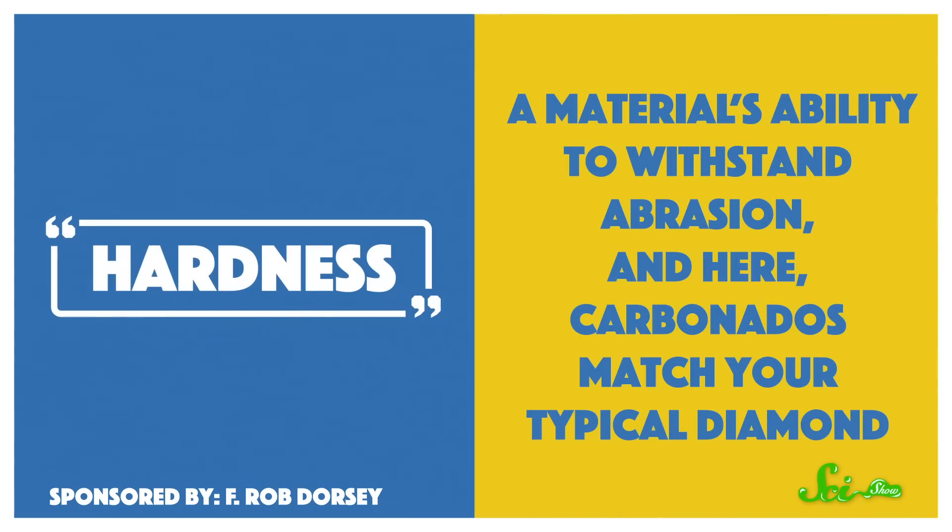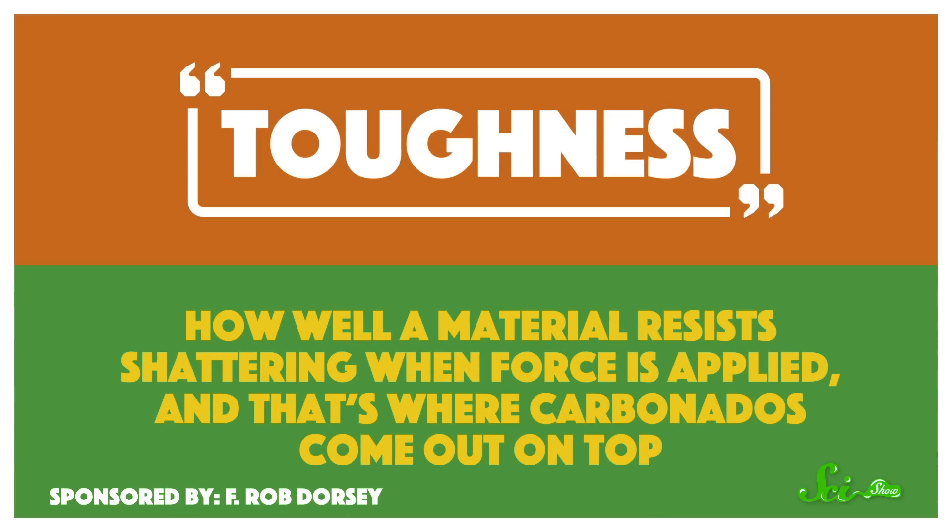Hardness is a material's ability to withstand abrasion, and here carbonados match your typical diamond. Toughness, on the other hand, is how well a material resists shattering when force is applied, and that's where carbonados come out on top. Thus, they allow cutting and drilling tools to last longer and require less maintenance over time.